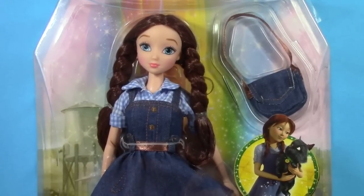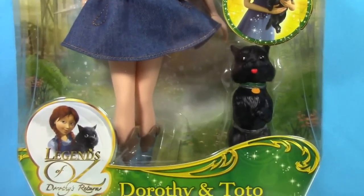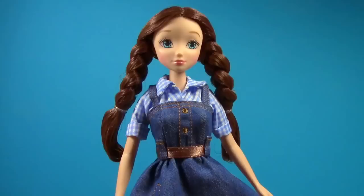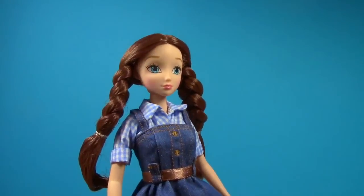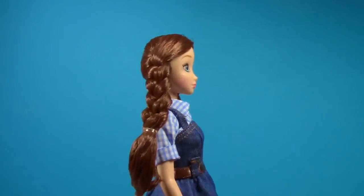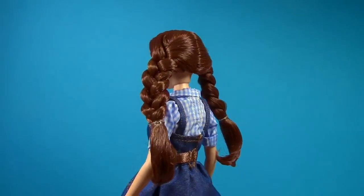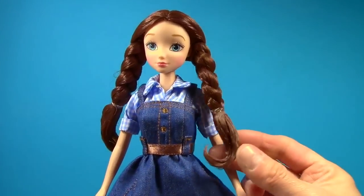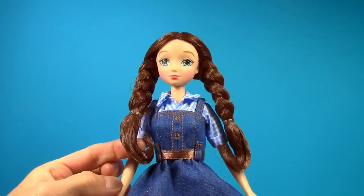Hi everyone, today I'm going to show you Dorothy and Toto from Legends of Oz: Dorothy's Return. I love this Dorothy doll. Let's just start at the top — her hair is a reddish-brown, she's got her two braids, and the bottom of the hair is curled and it's very stiff. I assume that's probably to keep the curl in the bottom.